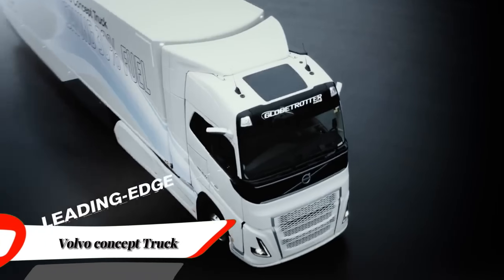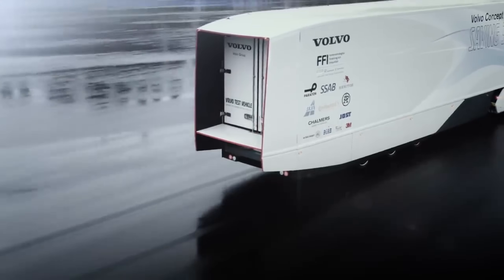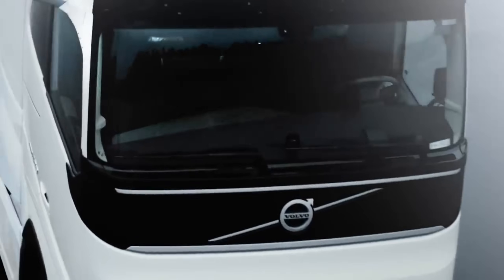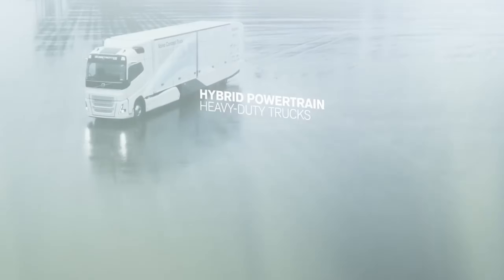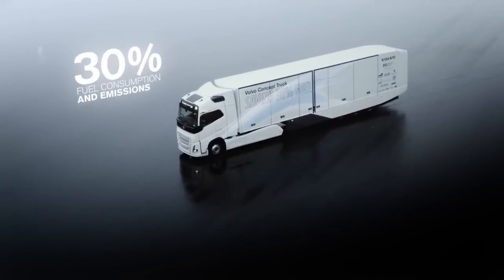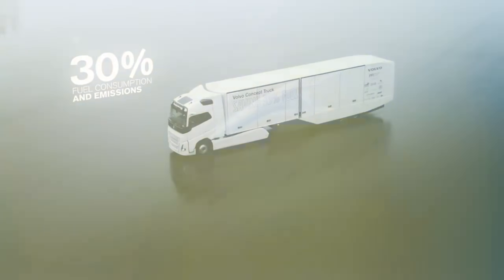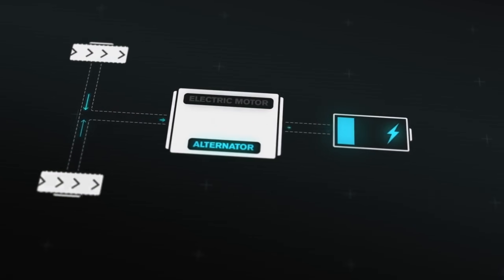Volvo Concept Truck tests a hybrid vehicle for long haul. With the Volvo Concept Truck, Volvo Trucks has developed its first hybrid vehicle designed for long-haul applications. In combination with the vehicle's other improvements, the total reduction in fuel consumption and CO2 was around 30%. Volvo Trucks first unveiled the Volvo Concept Truck in May 2016, and has since developed and enhanced the vehicle even further.